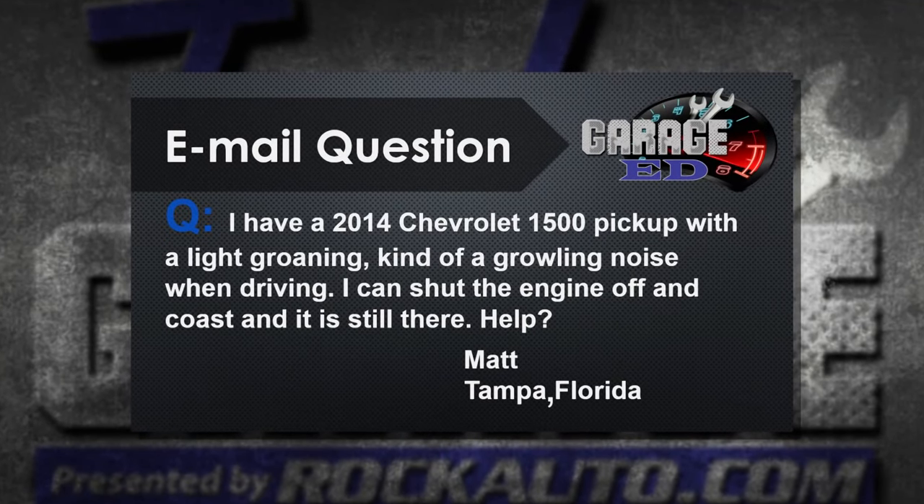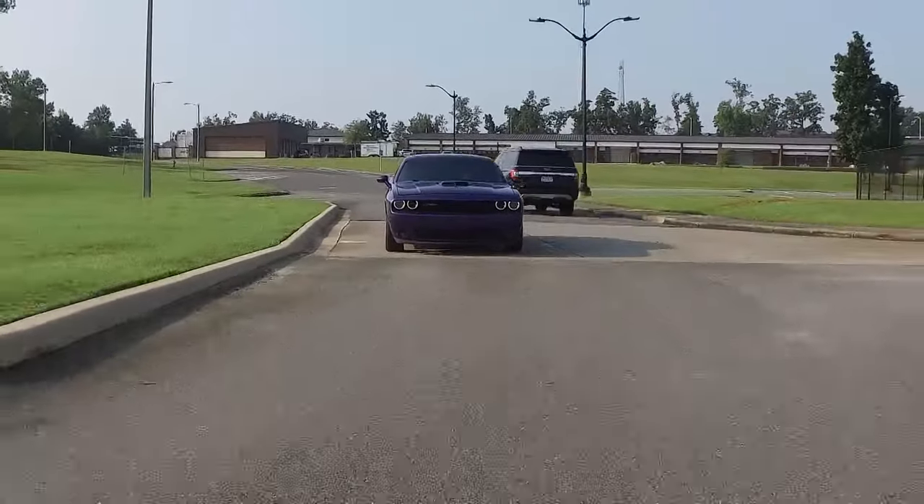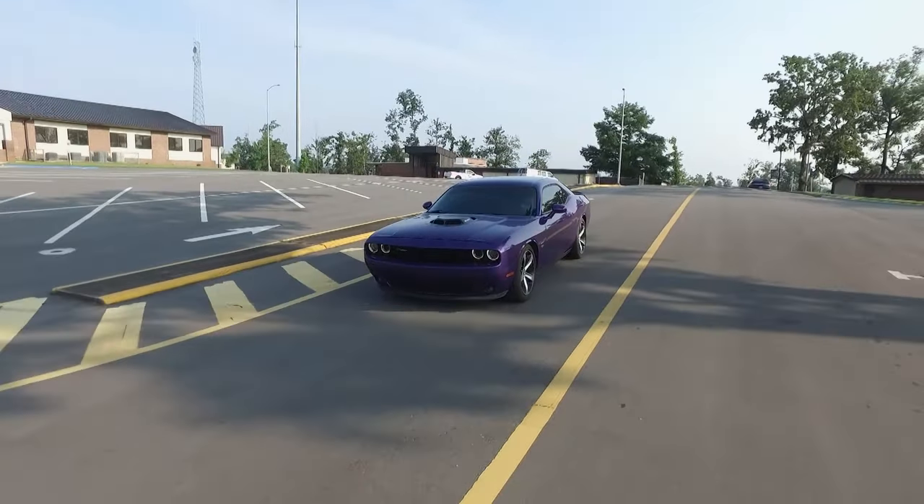Another Chevy driver — Matt in Tampa, Florida with a 2014 Chevrolet 1500 pickup. It's got a light groaning, kind of a growling noise when driving. He says he can shut the engine off and coast and the sound is still there. Nice move, Matt — you've definitely eliminated the engine, the belt, the accessories, the drive system. That's a bearing deal, probably. Change road surfaces — swerve right and left, you're changing the weight shift and taking the load on and off that bearing. Go from asphalt to concrete: if the noise changes, it's probably the tire; if it doesn't change, check those bearings.